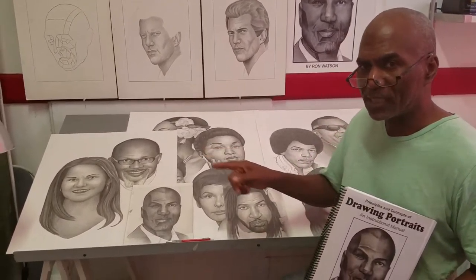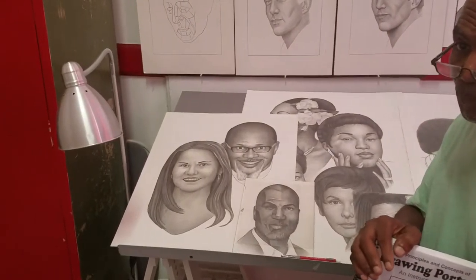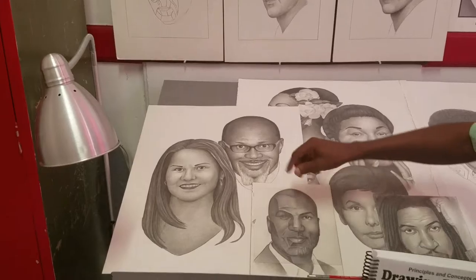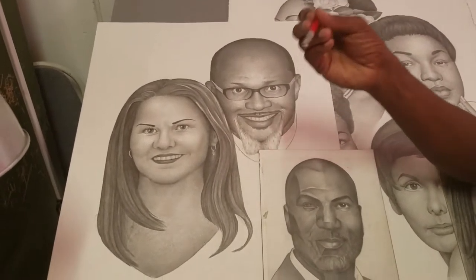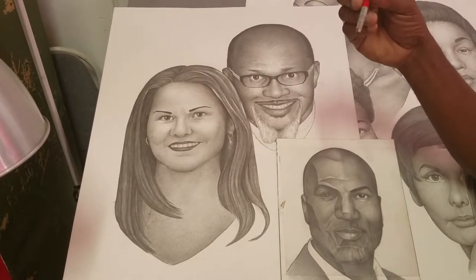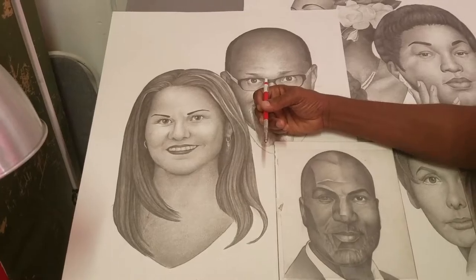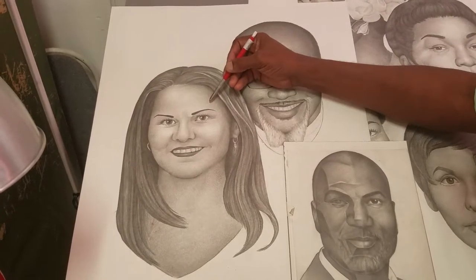I want to give you specific things in terms of the principles of drawing. In this drawing here — value. Value is no more than shades of gray. We know how to create shades of gray: if you press on your pencil, it gets darker; if you release the pressure, it gets lighter.